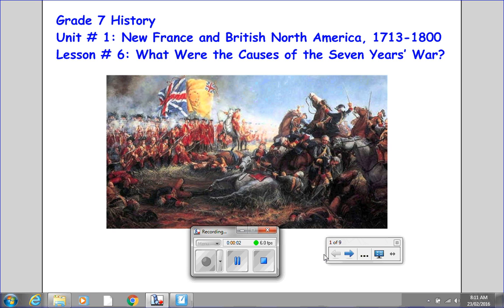Welcome back to Grade 7 History, Unit No. 1, New France and British North America, 1713-1800. This is Lesson No. 6: What Were the Causes of the Seven Years' War?